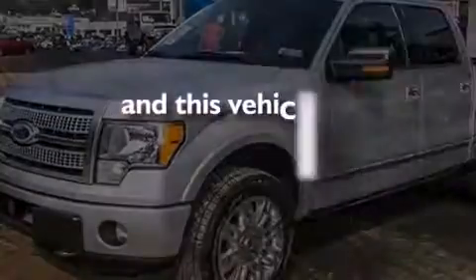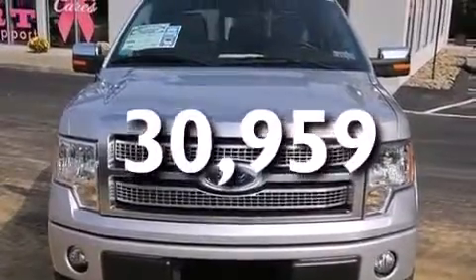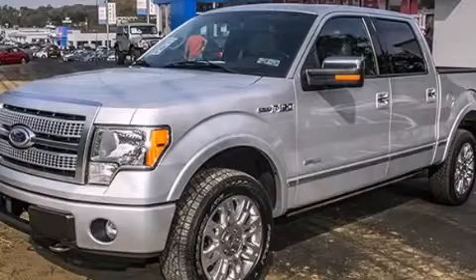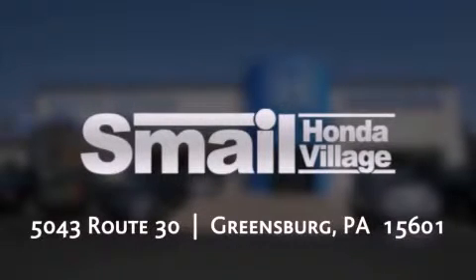This vehicle has less than 31,000 miles. Contact us today and schedule your opportunity to see this automobile in person.